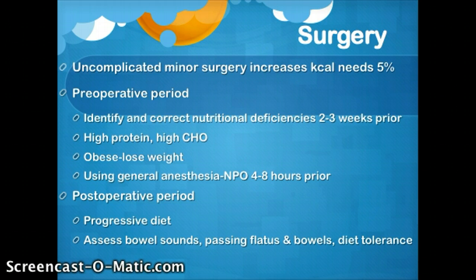In the preoperative period, assessment is key. We want to identify and correct nutritional deficiencies two to three weeks prior if this is an elective surgery. The patient needs to be on a high protein, high carbohydrate diet unless they are obese. In that case, we want them to lose weight, as some weight loss before surgery will actually cause fewer complications and make the surgery more successful. If we're using general anesthesia, the patient is going to need to be nothing by mouth, NPO, at least four to eight hours before.